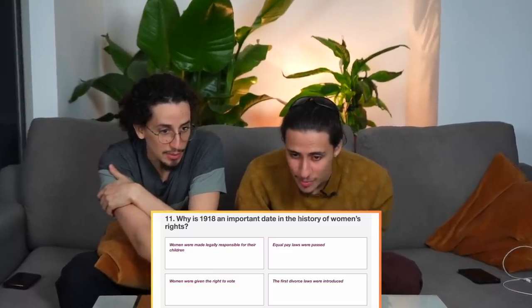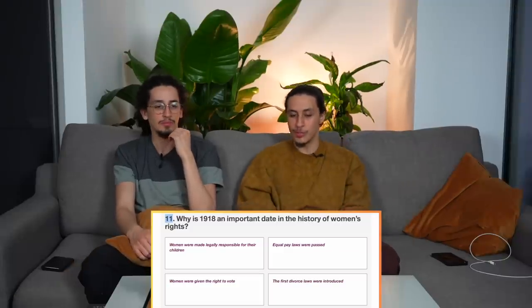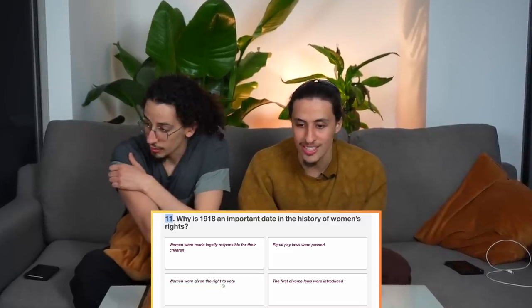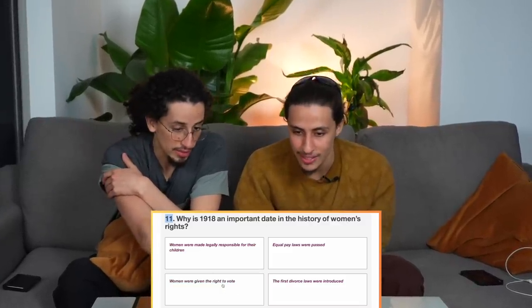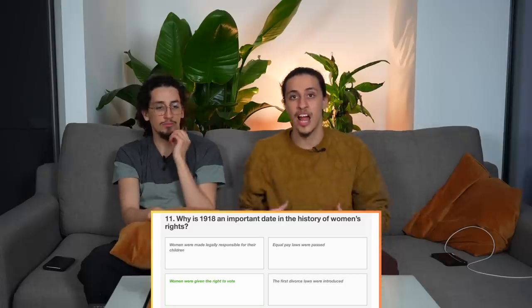Why is 1918 an important day in the history of women's rights? It's not equal pay — it's 2023 and that's still not the case. Right to vote! Women were given the right to vote — we got it correct! Also, our dog Kenzie went and fetched a toy and brought it back. Well done, Kenzie!